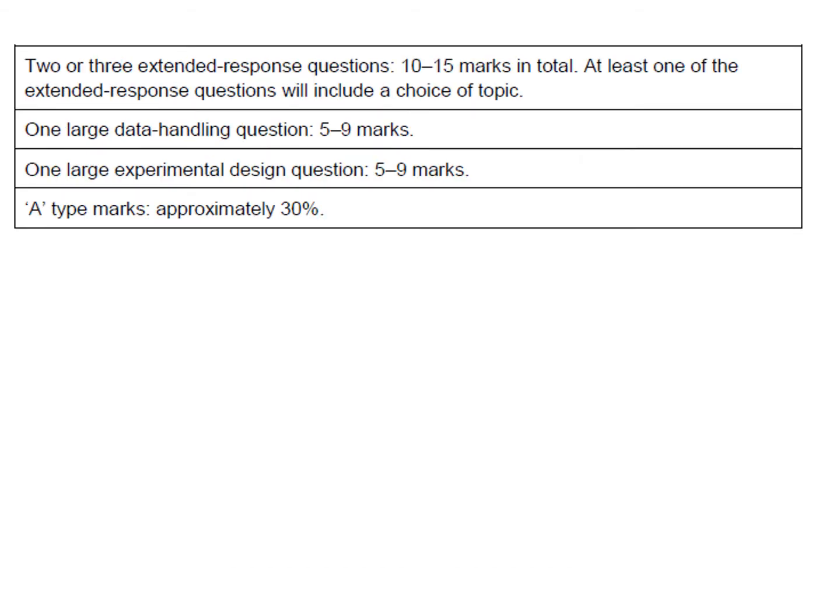In the paper you have been used to reasonably short answer questions — the most you've probably seen is a three-marker — but in the Higher you will have two or three extended response questions which will come up to 10 to 15 marks in total. One of those will have a pick either A or B kind of choice. So 10 to 15 marks in total means you could have a 10-marker and a five, two fives, or a three and a seven. Absolutely guaranteed, you will have a five-to-nine marker on data handling and a five-to-nine marker on experimental design.